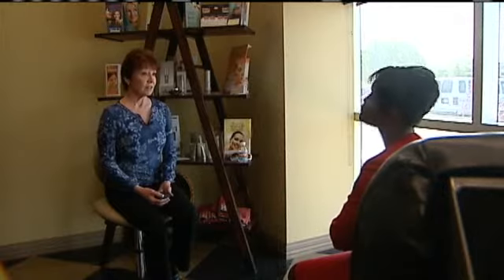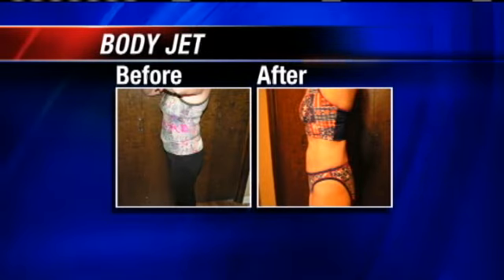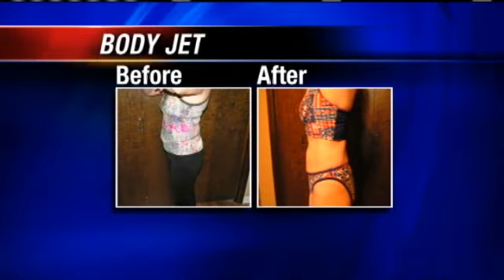And Sharon Craig, a self-professed exercise fanatic, says for her, it did just the trick. She had it done on a Thursday, and the next Friday she was at her exercise class. She's been working out for 25 years, she eats right, but this will be her first summer donning a bikini, now that love handles aren't holding her back.